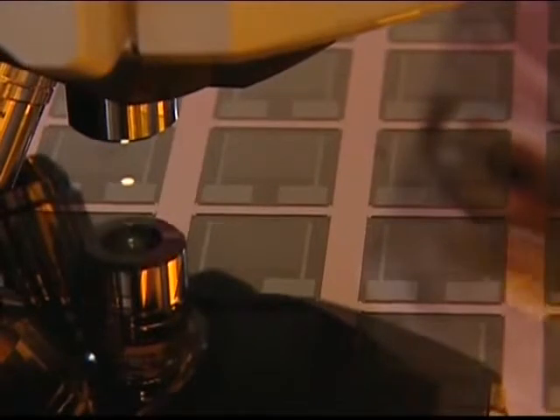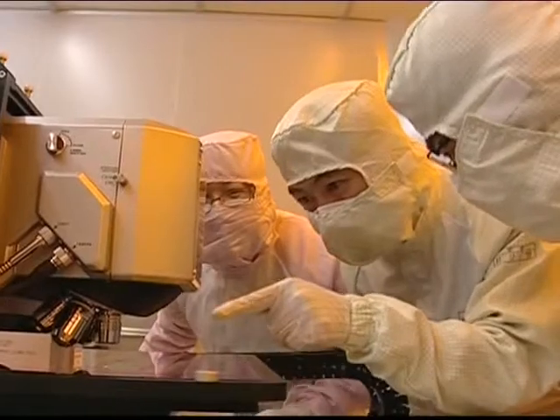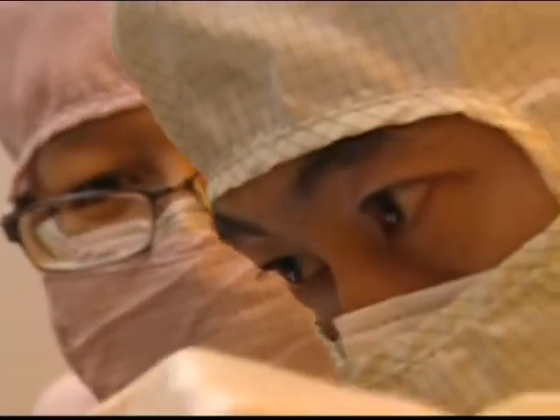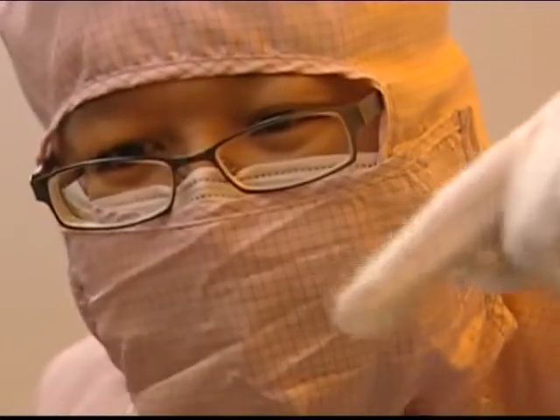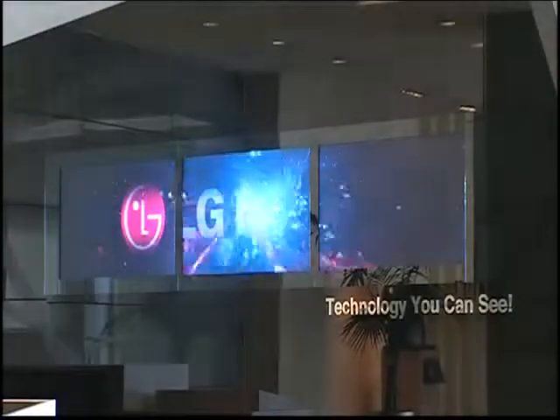Work done at the LG Developmental Labs in South Korea means the company's soon-to-be-released true motion display panels will have a much quicker response time, eliminating problems associated with fast-moving images. And scanning backlight technology has enhanced the LCD's contrast.